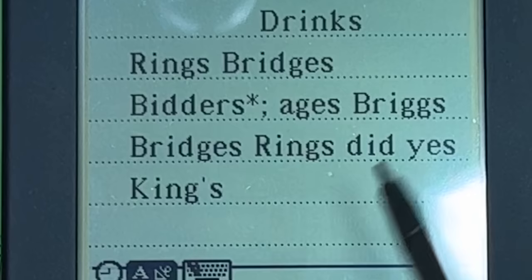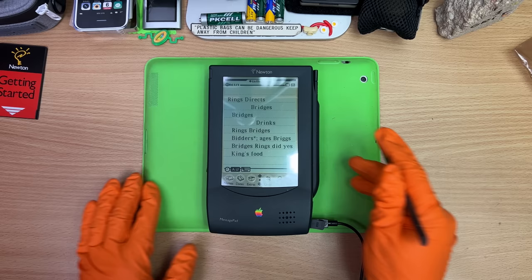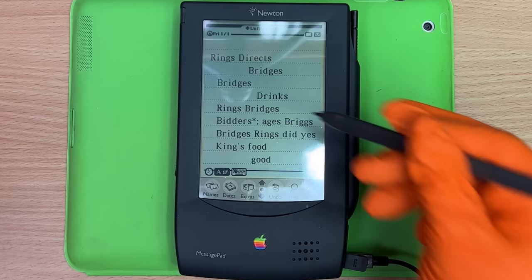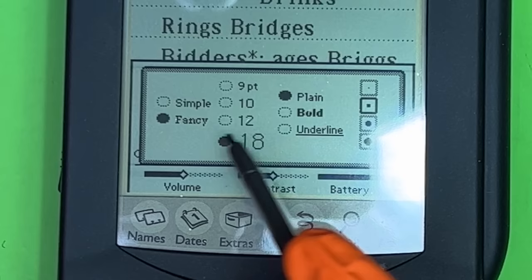I can't get a single 'dingus' — we got 'rings,' 'directs,' 'bridges,' 'drinks,' 'rings,' 'bridges,' 'bitters,' 'ages,' 'brings,' 'bridges,' 'rings.' There are settings to go in and calibrate your handwriting, and I think I did that. Let's try 'extras' — oh, this was actually made by Sharp. Fancy. We're already on max fancy.